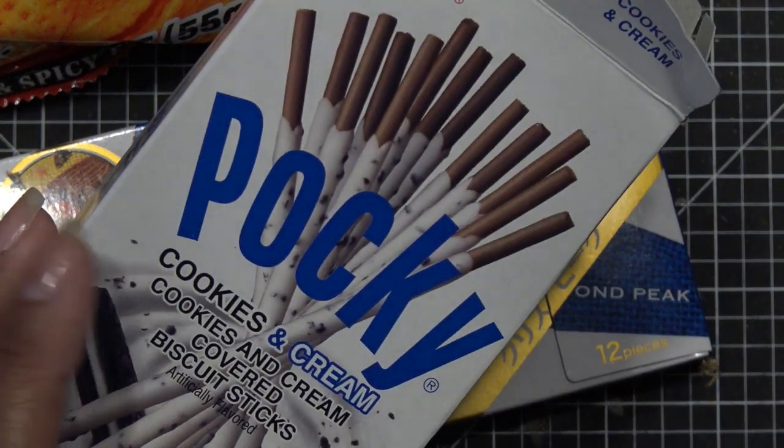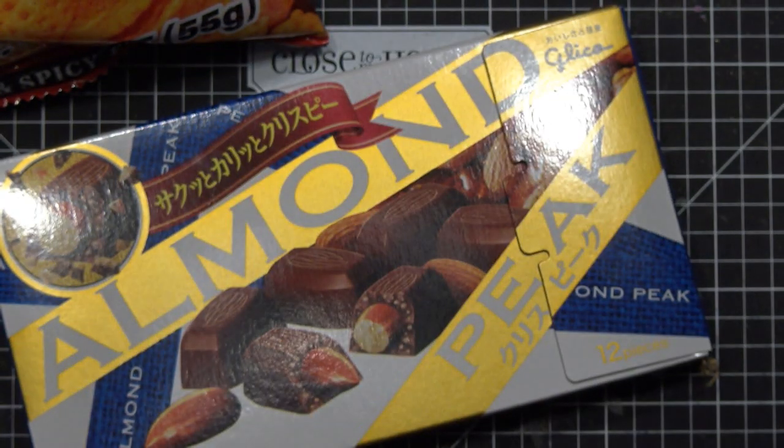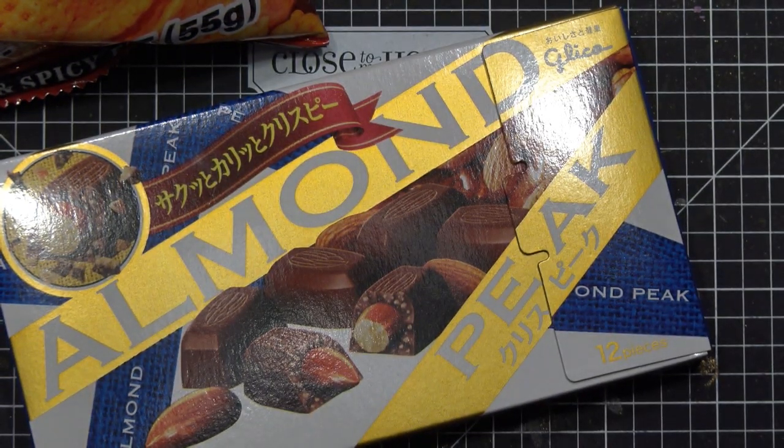The kids all got Pocky — Miranda already ate hers. I think that's it, guys. I always forget something, but check out Crafter's Companion bargain bags and see what's up. I'll see you at the next one — bye!